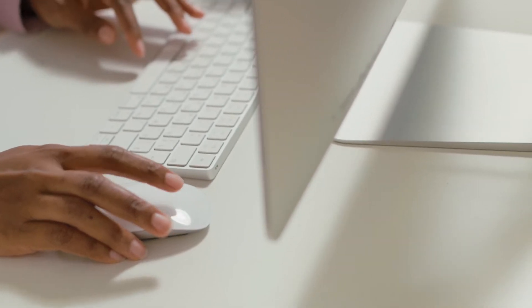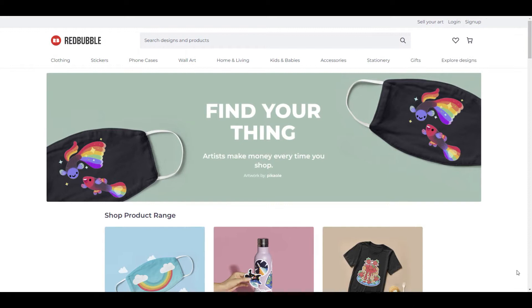Hey guys, welcome to Art2. If you're new to the channel, this channel is about helping you sell your art online. And in today's video, I'm talking about cleaning up your Redbubble store.